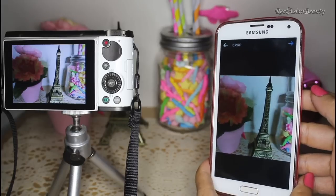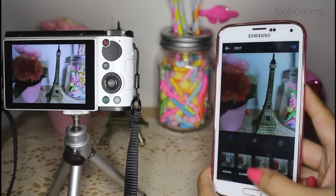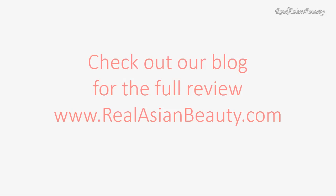Let's try it on Instagram. It's actually very simple and very convenient to use with this camera.